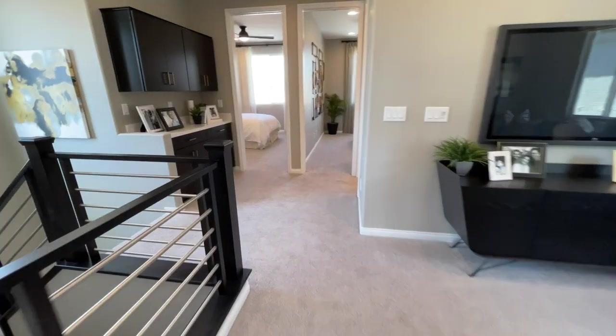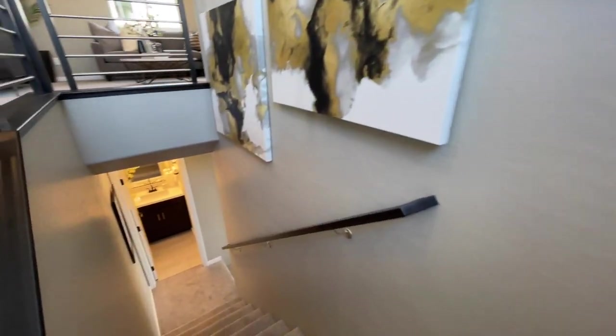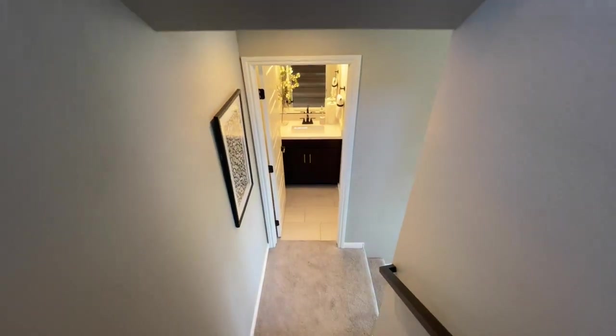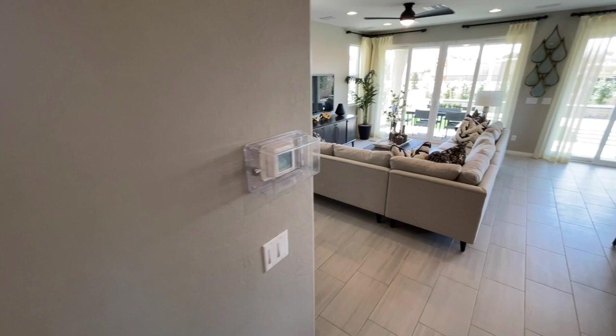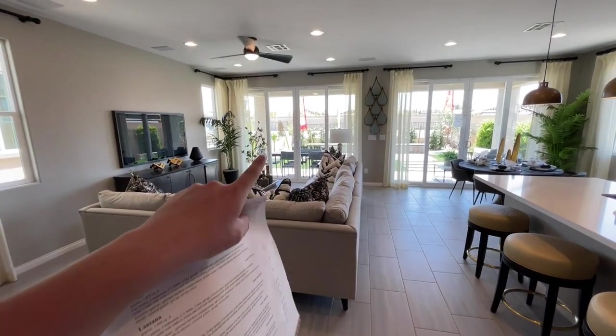Let's head on down to check out the downstairs kitchen, living, and dining. If you have any questions, all my info is down in the description and the pinned comment. Coming on down — normally it's carpet everywhere, but they upgraded the flooring.